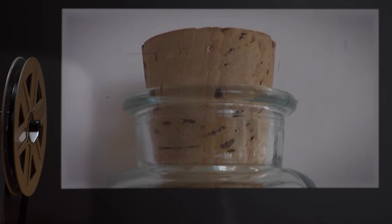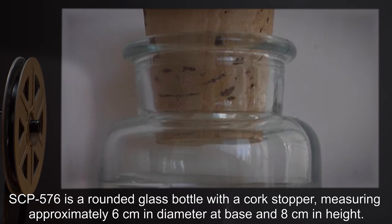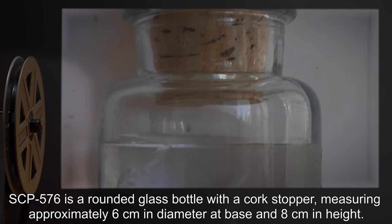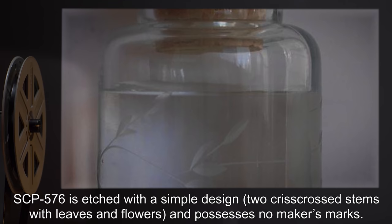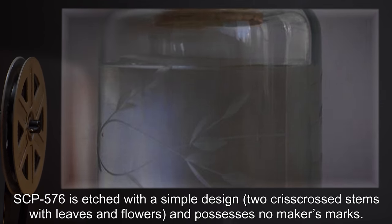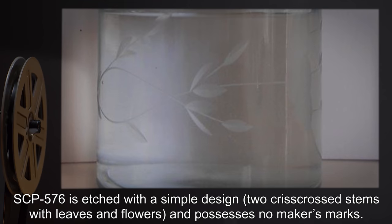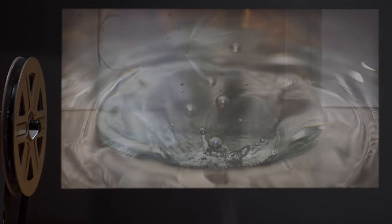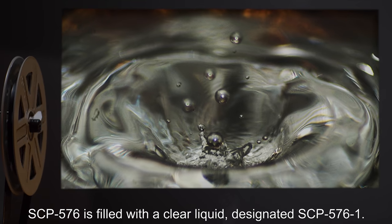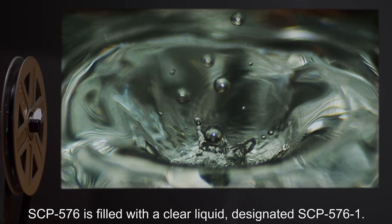Description: SCP-576 is a rounded glass bottle with a cork stopper, measuring approximately 6 cm in diameter at base and 8 cm in height. SCP-576 is etched with a simple design — two crisscrossed stems with leaves and flowers — and possesses no maker's marks. SCP-576 is filled with a clear liquid, designated SCP-576-1.